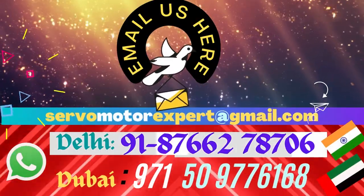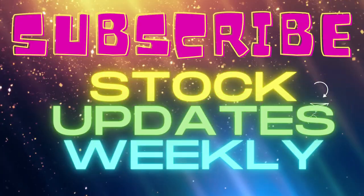We learn from experience and keep renovating our stock. Keep in touch, keep writing, subscribe to the channel.